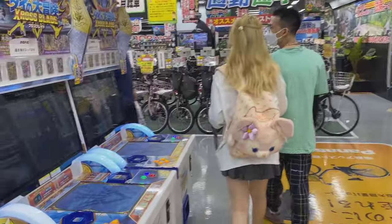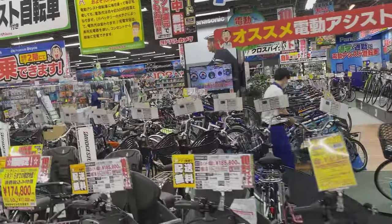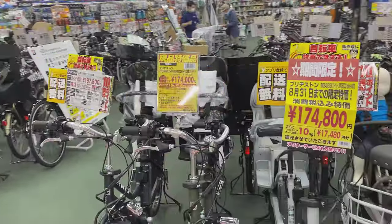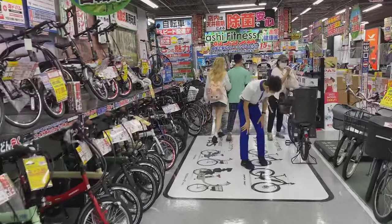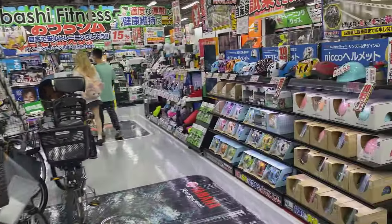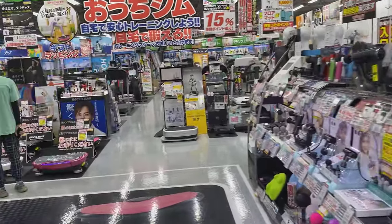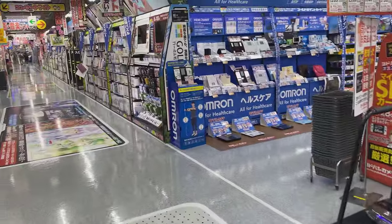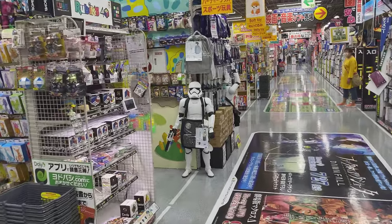Now we're in an area with bicycles. Bicycles in Japan are everywhere. There are some really great bikes to be had — some very expensive bikes. These are called Mamacharis — those are for housewives and women, and they have children's seats on the front, the back, or both. Some helmets, some home exercise equipment. Moving back, we have a First Order Stormtrooper.